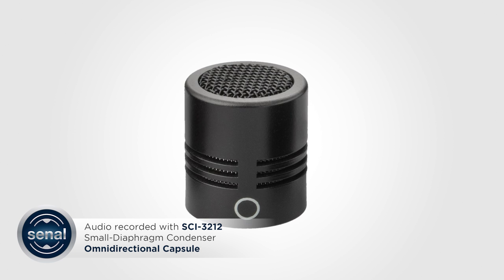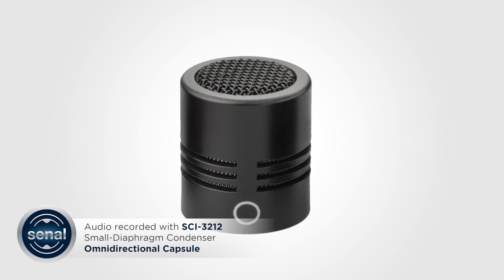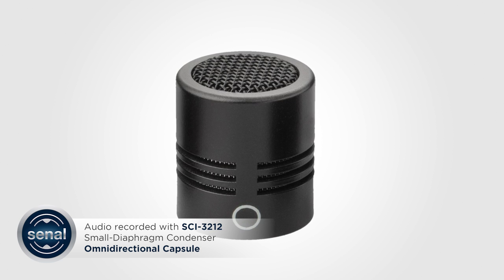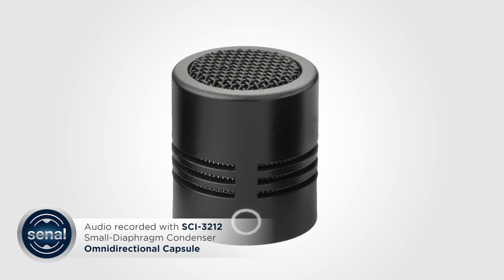Testing testing one two three. Susie sells seashells by the seashore. Pop sibilance test. Red leather yellow leather. Ice ice icicle. Bike bike bicycle.